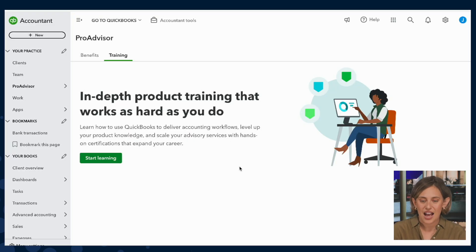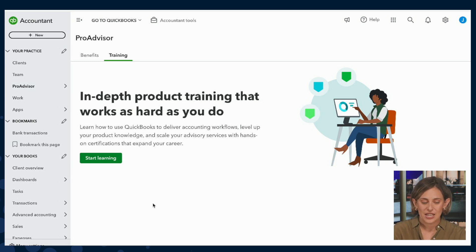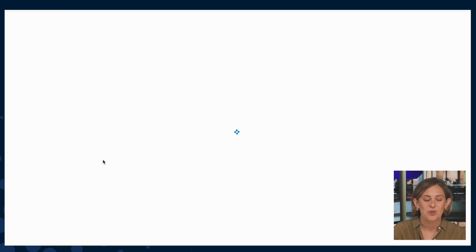So to log into the Academy, I'll first log into QuickBooks Online Accountant, then navigate to the ProAdvisor tab, and then Training. From the Training tab, I'll click Start Learning, and this will take me right into ProAdvisor Academy.